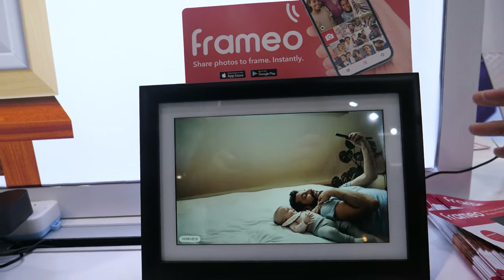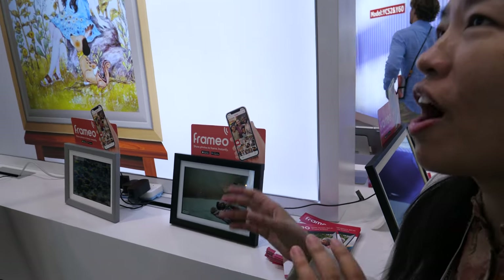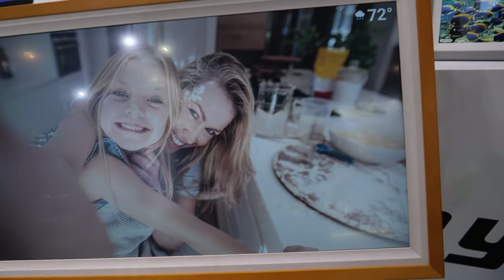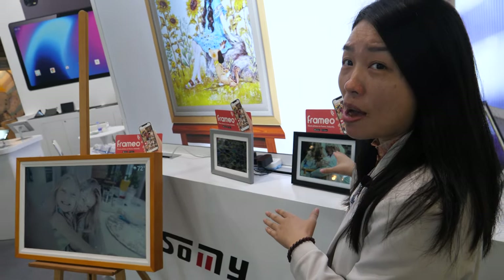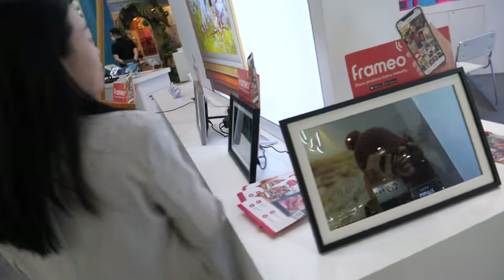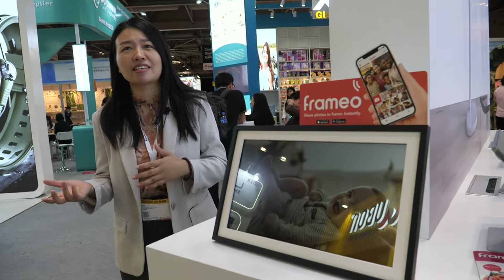This is actually a social media device. When you are driving or at the office, wherever you are, through your mobile phone you download the app from the app store, and you can share your pictures to your parents.